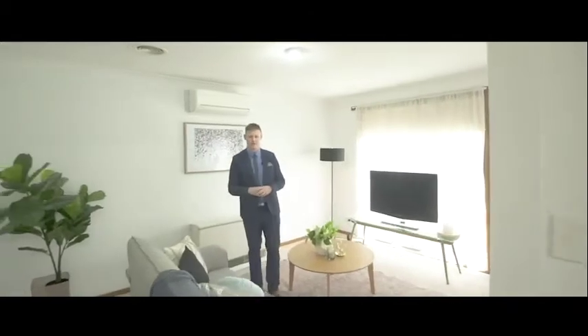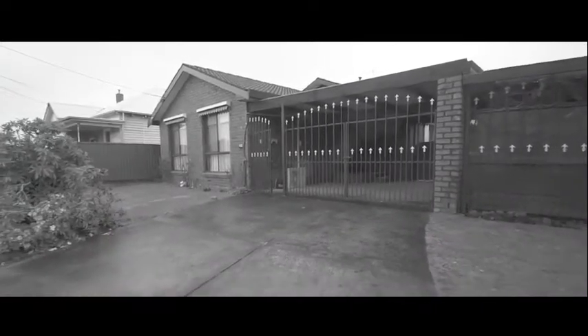In this price bracket these homes are selling quickly, so I urge you — don't wait until the open home, call today.